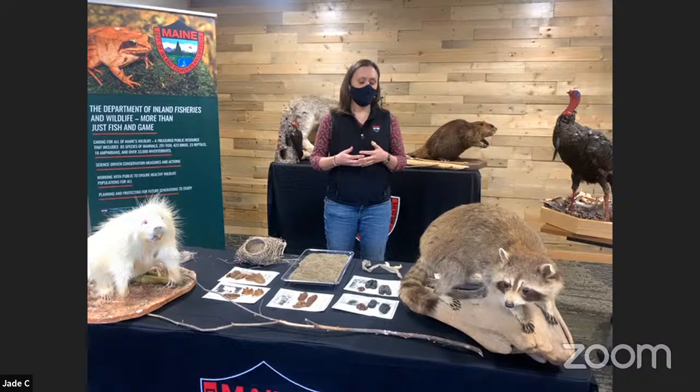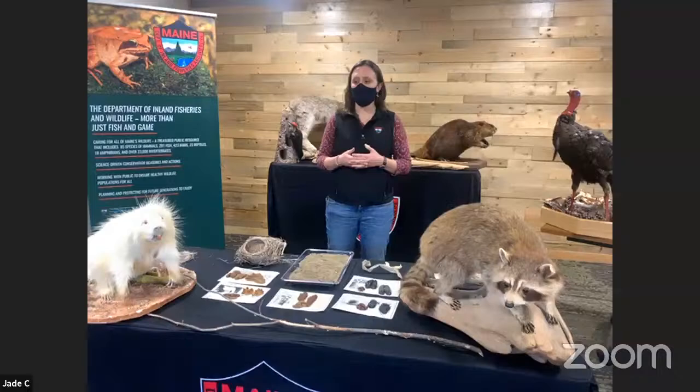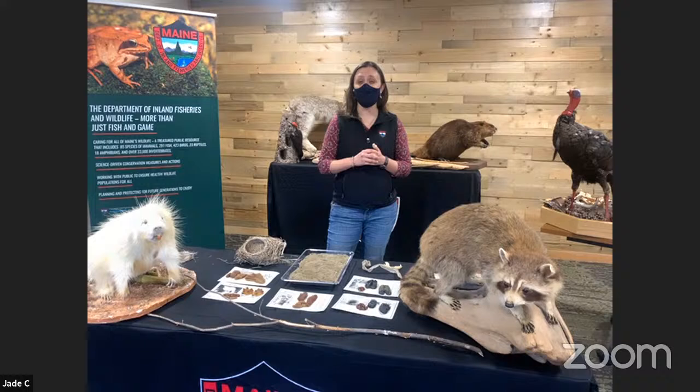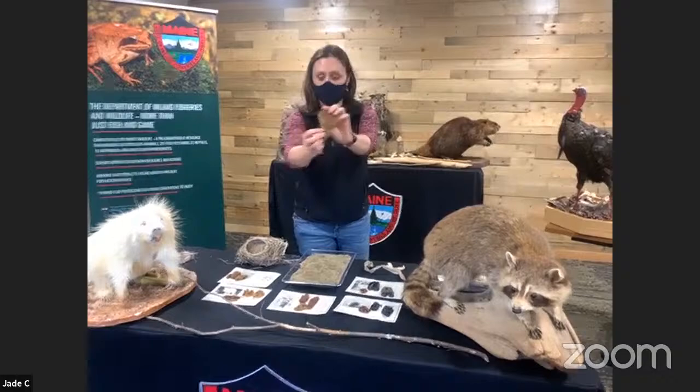But a lot of other wildlife are a little bit more secretive — maybe they only come out at night, or maybe they just don't want to be around us. But if we can't see the actual raccoon or the actual porcupine, what are some of the signs that these animals could leave behind for us to find? Well, one of the first things you might think about are footprints — animal tracks are one of the really big things people often think about.